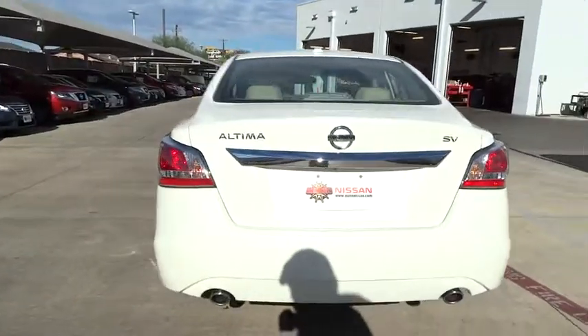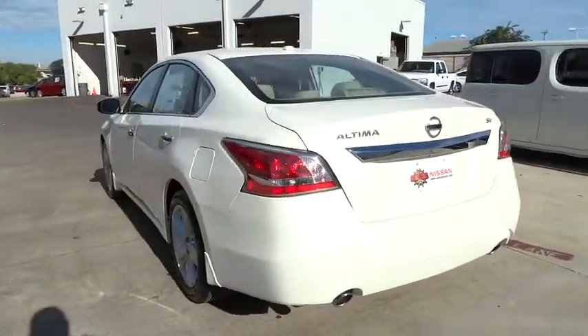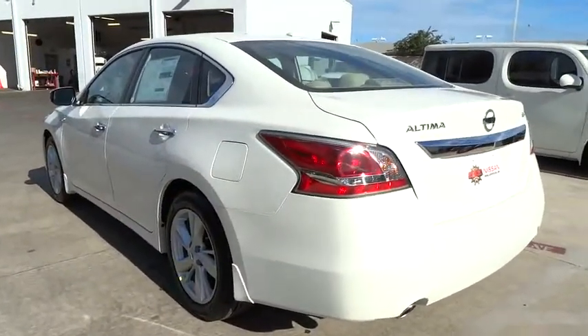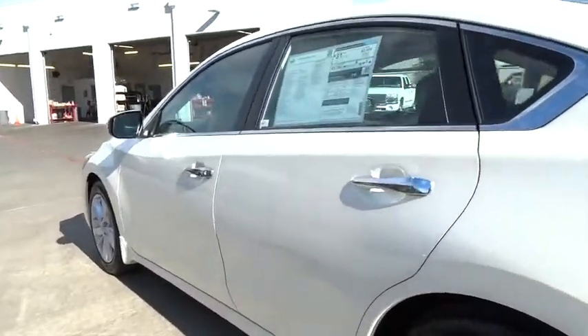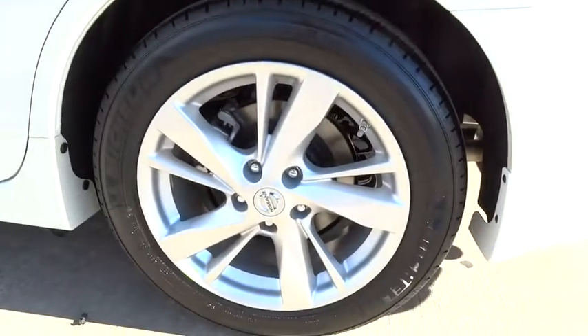Here are some of this vehicle's great options: stability control, traction control, remote engine start, steering wheel audio controls, anti-lock braking system, power steering, adjustable steering wheel.